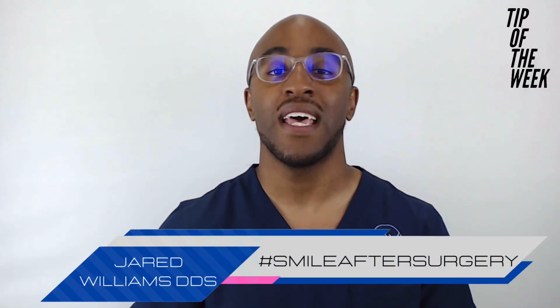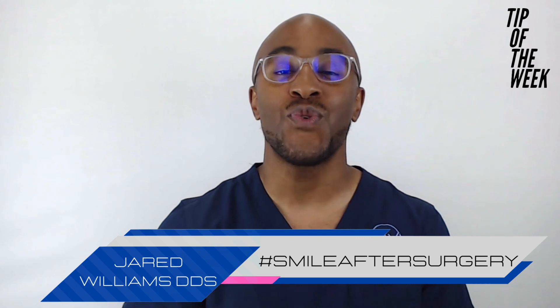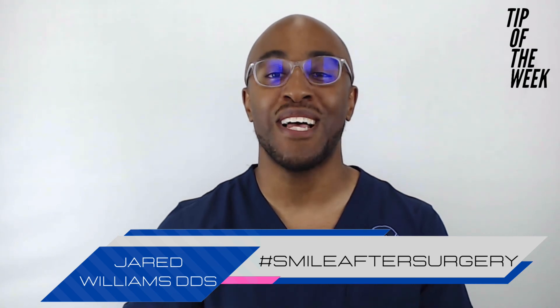So there you have it, guys. I'm Dr. Jared Williams, and my focus is for you to remember to smile after surgery. Make it a great one.